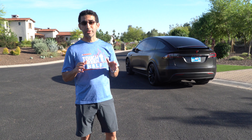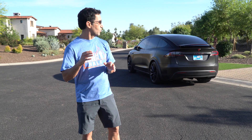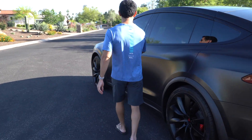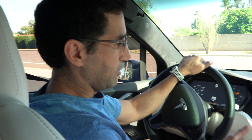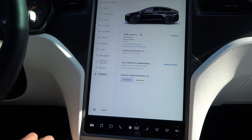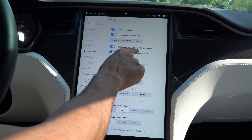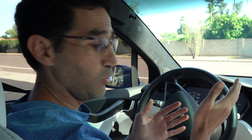Today Tesla released a huge update where it detects traffic lights and stop signs and stops for them. We're gonna go test it out. We got the latest software update from Tesla, version 2020.12-11.866, and this update gives us the ability to have traffic light and stop sign control in beta. When you turn this on, the car is supposed to stop at red lights and stop signs.